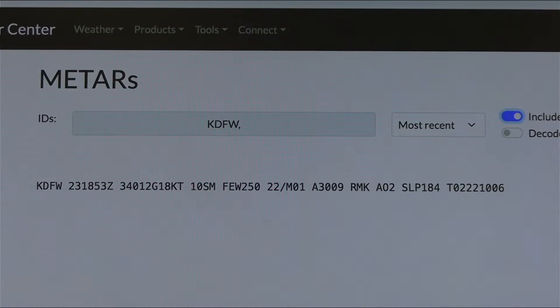Looking left to right, the airport is KDFW — Dallas-Fort Worth International Airport. The date is the 23rd, the time is 1853 Zulu, which was recorded about 50 minutes ago. Visibility is 10 statute miles — good. There are a few clouds at 25,000 feet, a temperature of 22 degrees Celsius, dew point of minus one, and an altimeter of 30.09. The wind is 340 at 12 knots gusting to 18 knots.